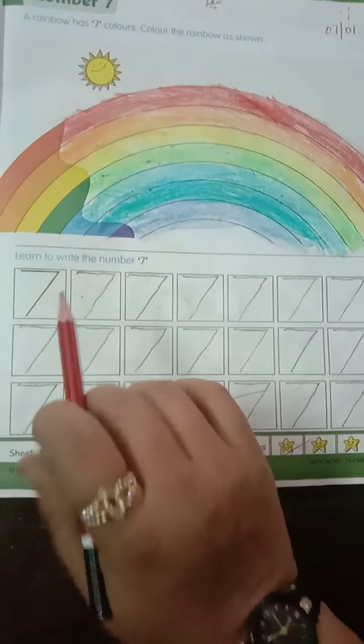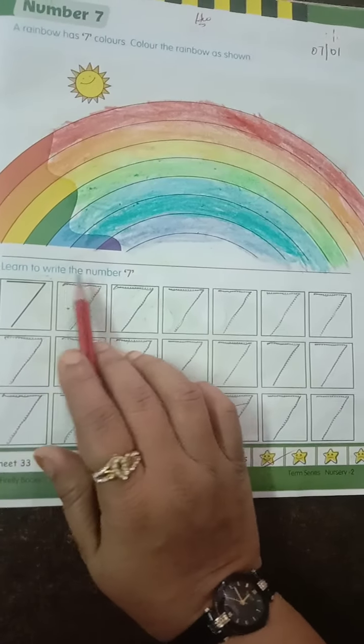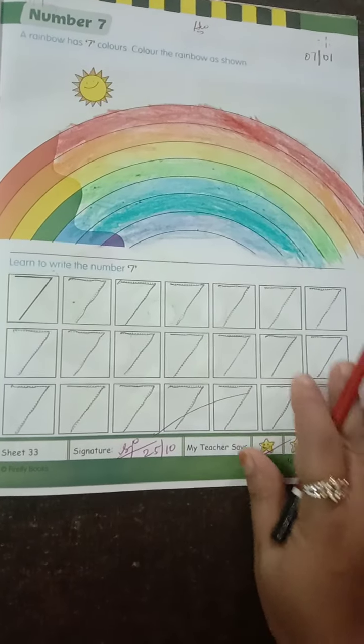Here we have the tracing number 7. Learn to write the number 7. You have to trace this number 7 and complete page number 33.